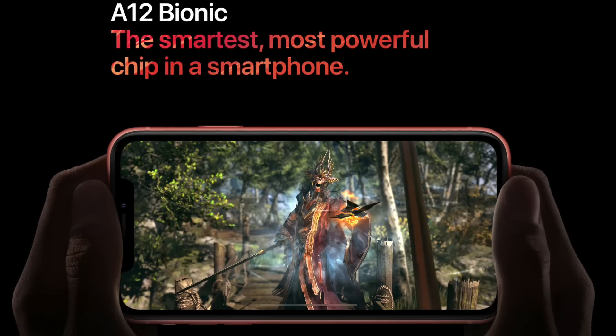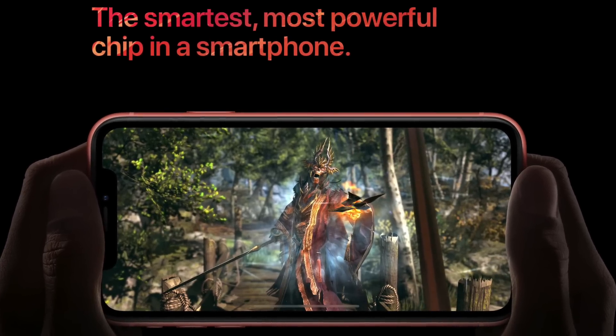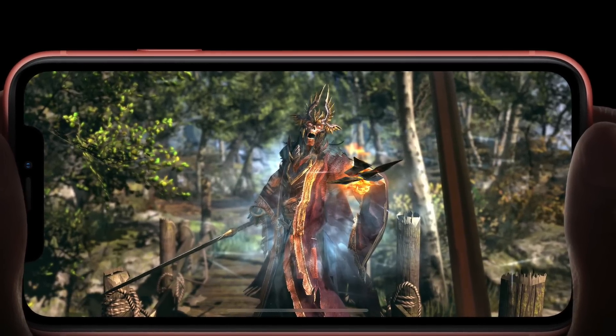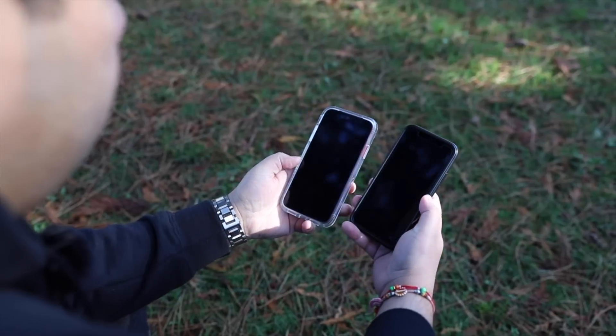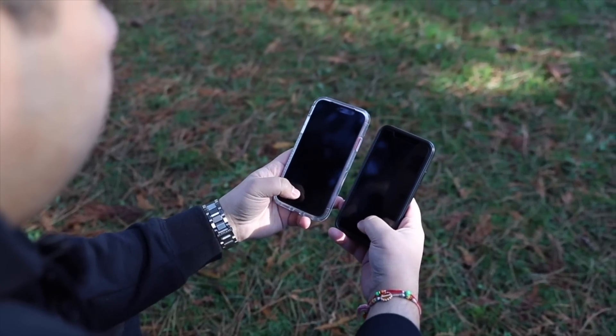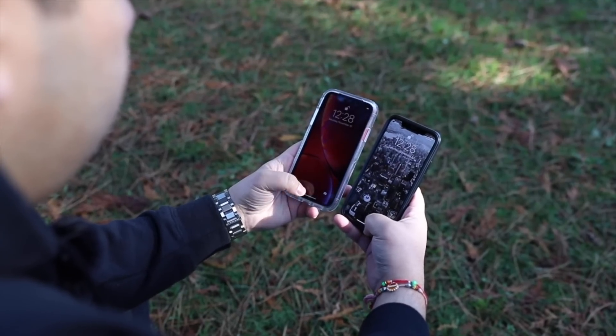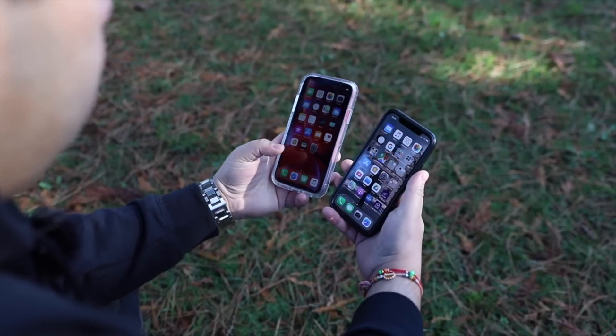In terms of performance, everything has been quick and snappy thanks to the A12 processor, and anything I've thrown at the phone has been handled with ease. In conclusion, the XR is missing some parts found in the XS and XS Max, but it's a wonderful phone for what's inside — the processor, the features, the camera, and the size of the screen.